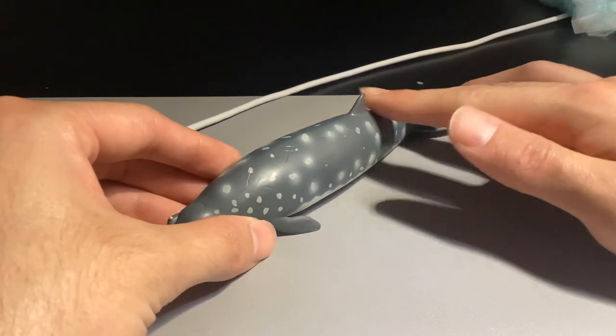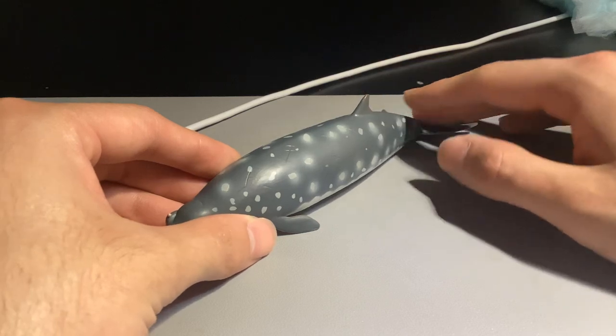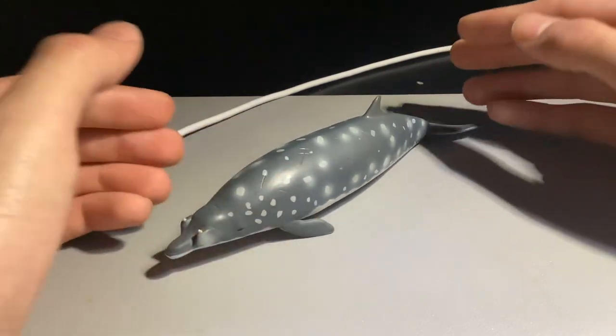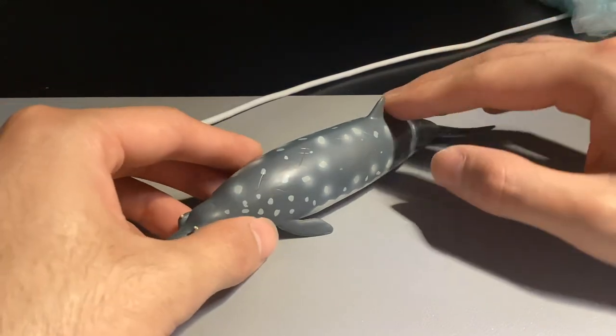They actually are very deep divers — they can reach depths of over 1,000 meters. And beaked whales are very, very interesting.